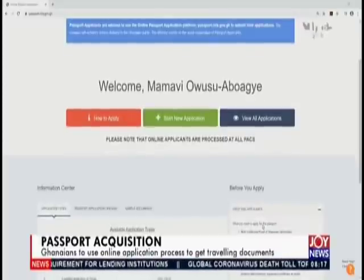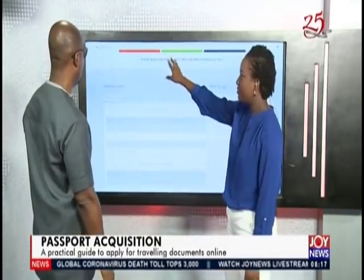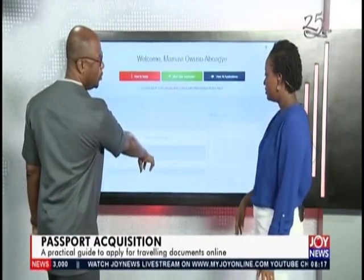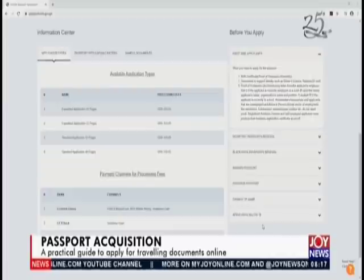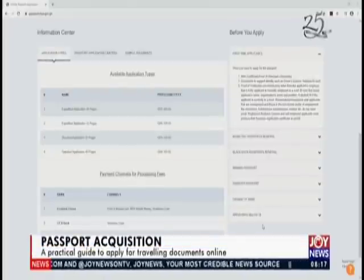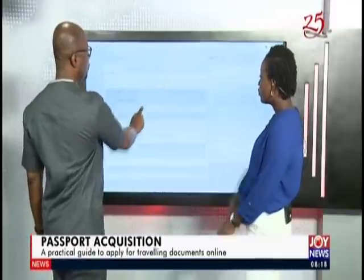Once you're on the page, if you were applying, you would choose the kind of application you want. You're not going to apply first — you need to know what exactly you want. We have also introduced the 48-page passport booklet for frequent travelers. So you know which one you want: whether you want the 32-page standard or express, or the 48-page standard or express. They will all expire at the same time, which is 10 years. The 48-page is just for frequent travelers.